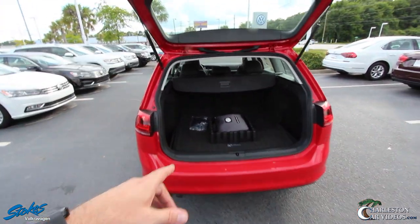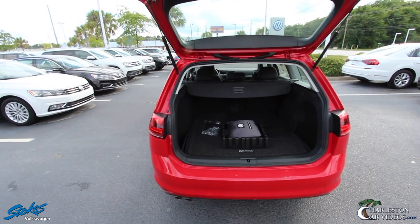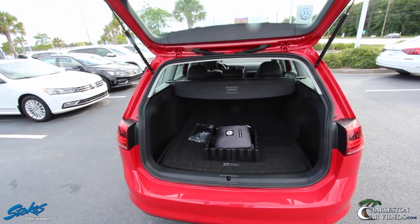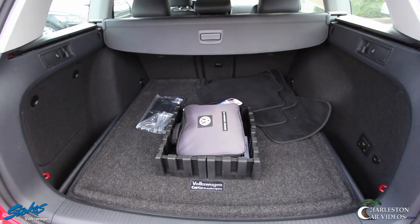One thing I like about the Sport Wagon — I've actually taken one of these home before, taken a Jetta home many times. My wife seems to like the Sport Wagon. There's just something about a wagon when you've got kids or an active lifestyle. It seems like the Sport Wagon is just the way to go. And you've got a lot of room in the back, as you can see.